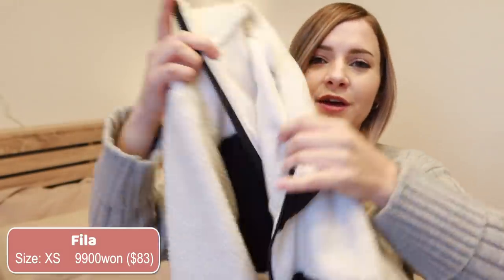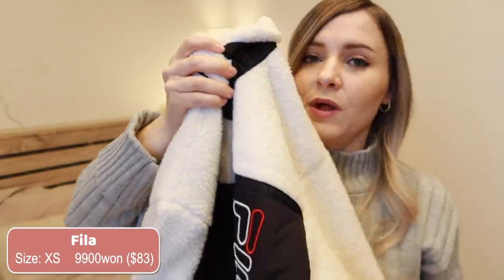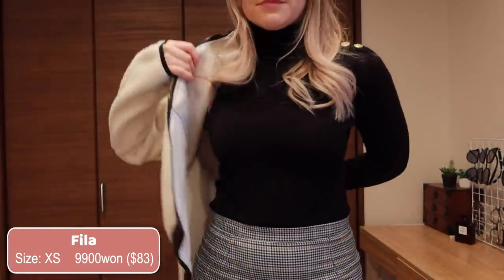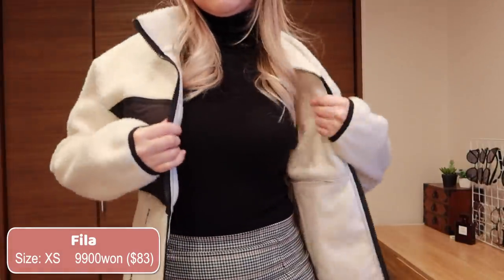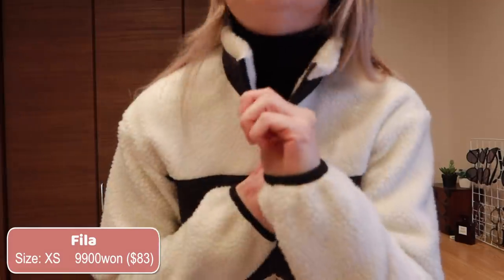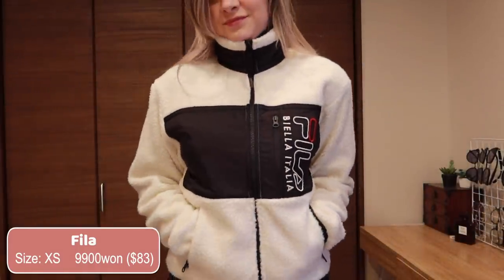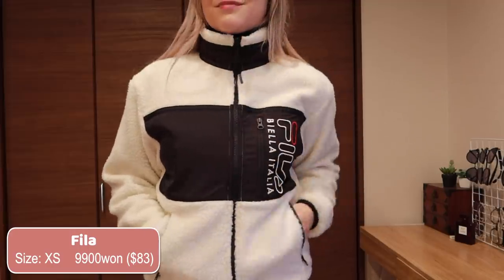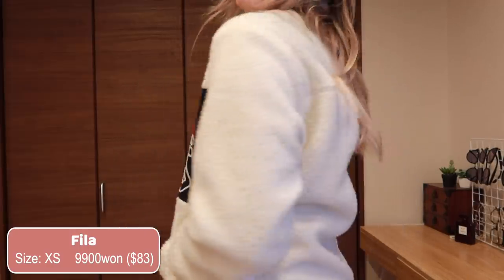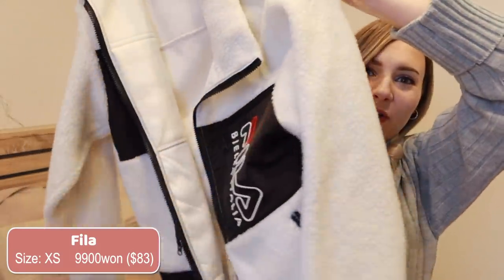Last but not least, I invested in a really cute fluffy jacket from Fila. I got this while I was in Korea. They are really into this boa material, they call it here — it's like a fluffy fleece. It's really popular right now in Japan and Korea, so you'll see all the sports stores doing cute jackets like this. It's so soft and warm and I really do find myself wearing it a lot.